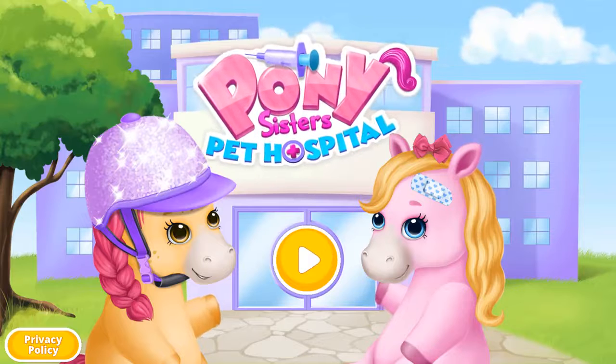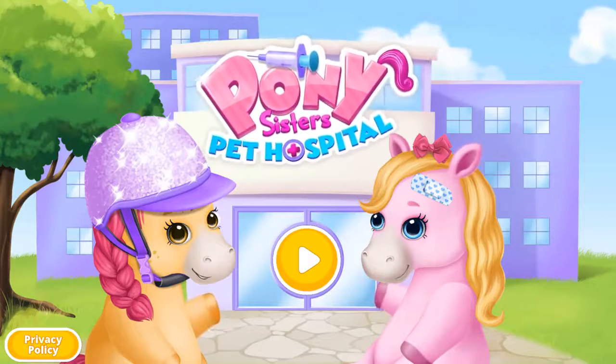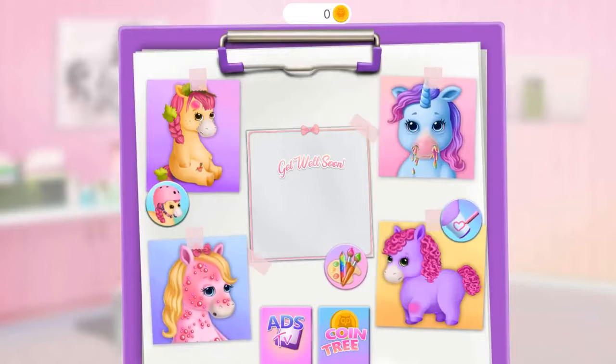Pony Sisters Pet Hospital! Hi, we are the Pony Sisters. My name is Molly, I'm Rosie. We have a lot of work to do!